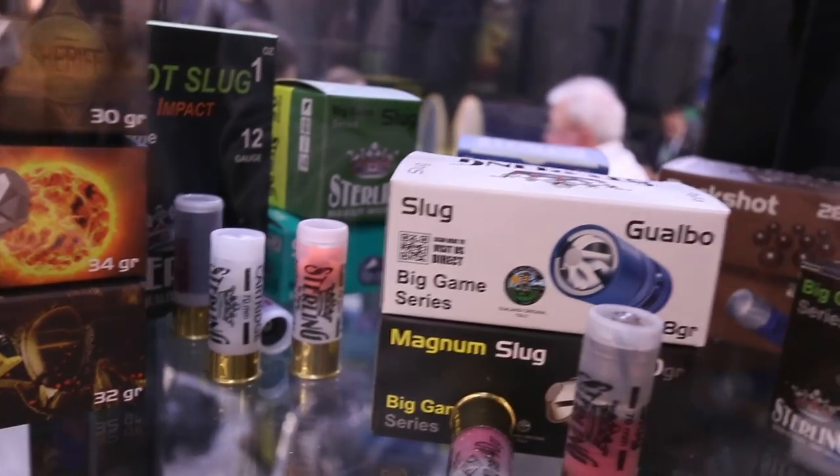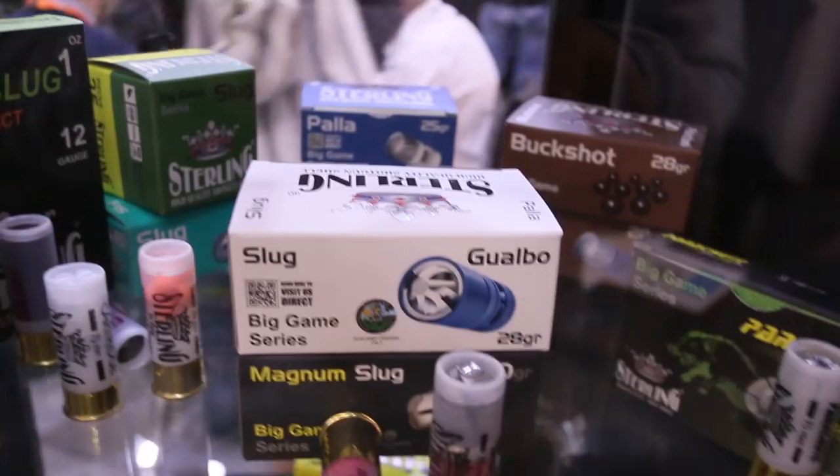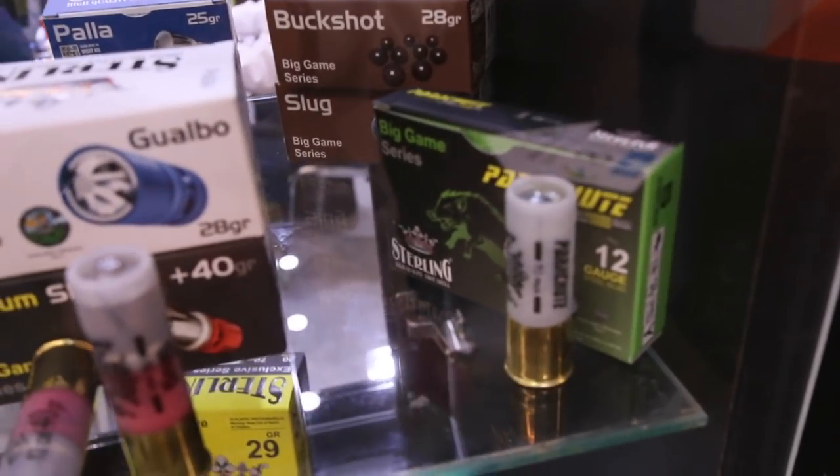Similarly, there are 40-gram slug models, Magnum slugs. Above is the Gualbo Palla slug model — Sterling has a very wide variety of slug types. That one you already know is amazing — the Parachute. This is a metal cartridge with 9 dollars, and at the back are the Magnums.